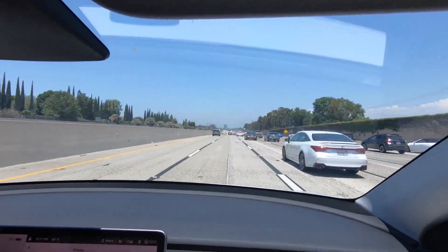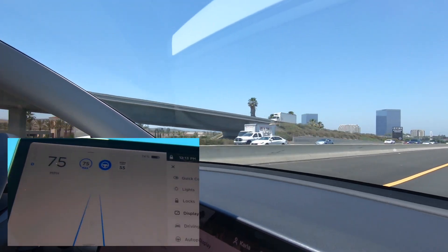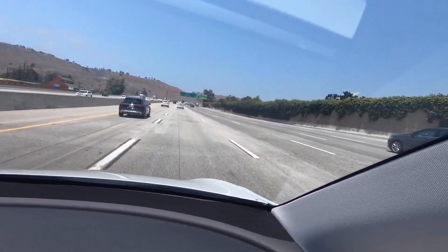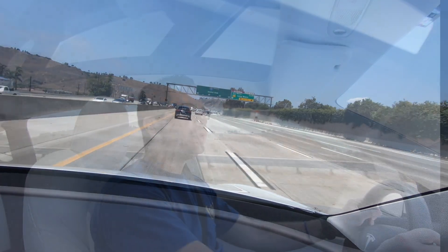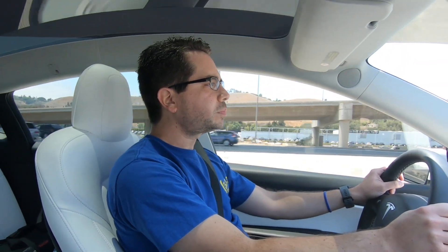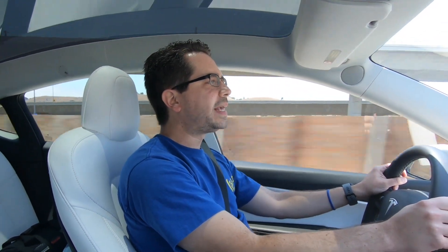We just hit 48% battery. At 48% battery, we've done 91.4 miles. The indicator says we have 113 more miles to go. I'm hoping we get at least 200 miles on this highway loop. The EPA says this Tesla Model Y Standard Range can go 244 miles, but that's with mixed city and highway driving, so I'm hoping for at least 200 miles on this highway range test.